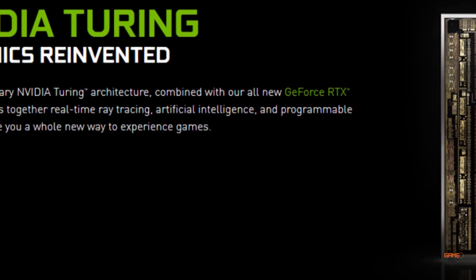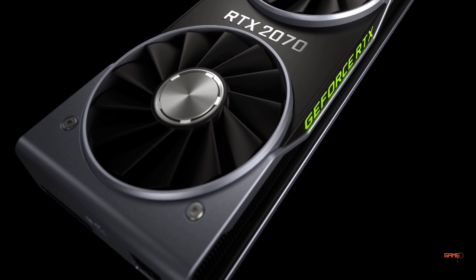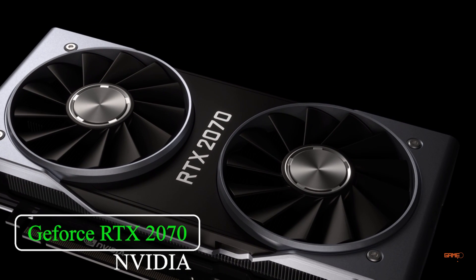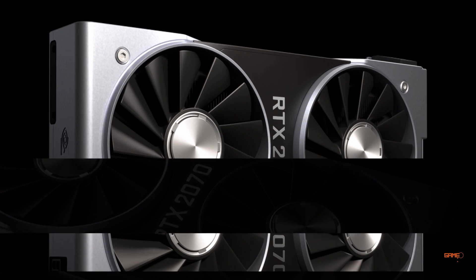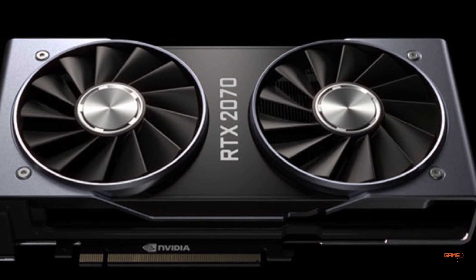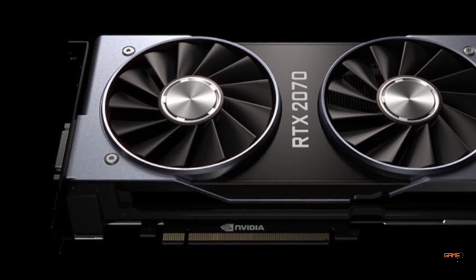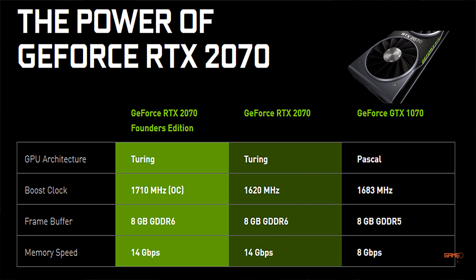Now let's talk about the first graphics card, which is the RTX 2070. This time NVIDIA did something new with the RTX series — no longer will you see a blower-style cooling solution. NVIDIA went with a dual-fan design coupled with a new vapor chamber so you can get more cooling and quieter performance.